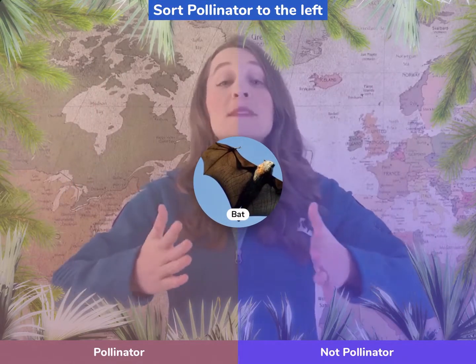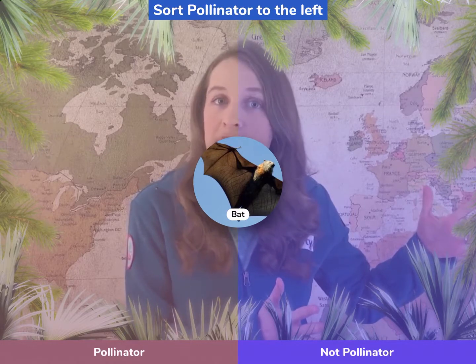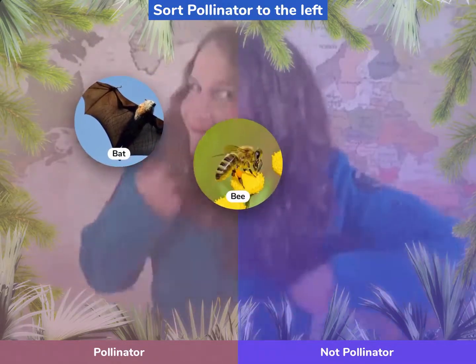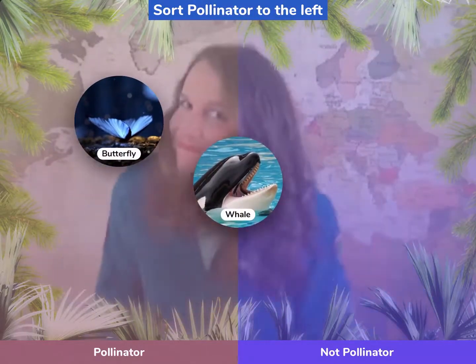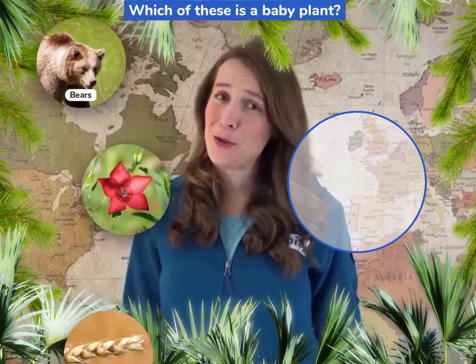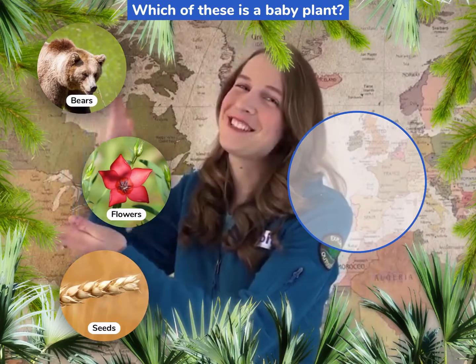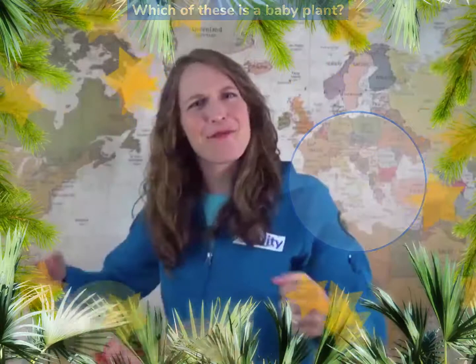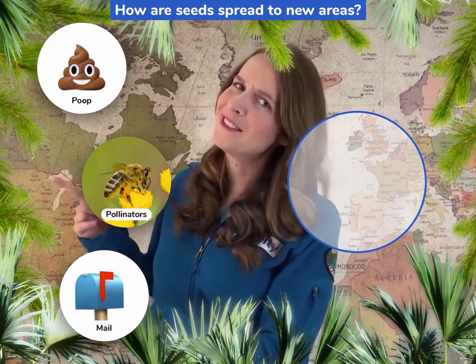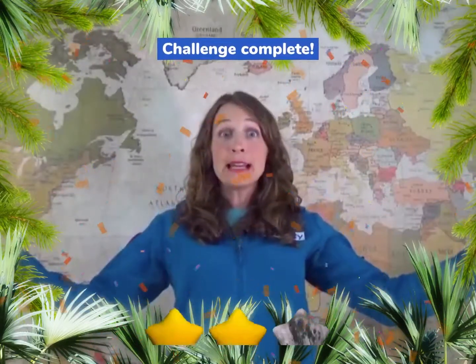Tappity challenge time! Let's see what you've learned. Which of the following are pollinators? As they appear, move them to the left for pollinators, or to the right for definitely not pollinators. Right on target! Which of these is basically a little baby plant? Bears, flowers, or seeds? Right on target! How are seeds spread to new areas? By poop, by pollinators, or by mail? Right on target! Amazing! Clearly science is in your blood!